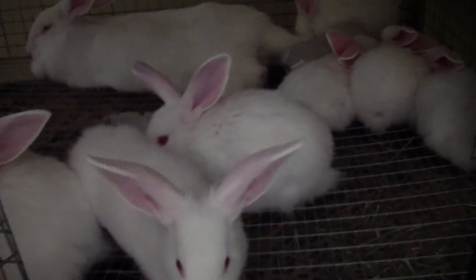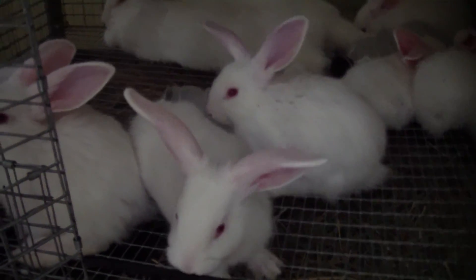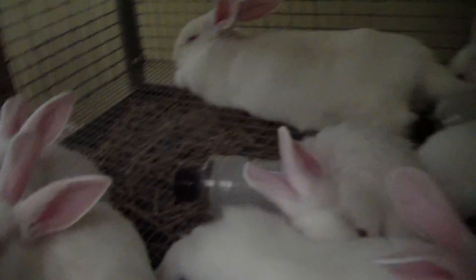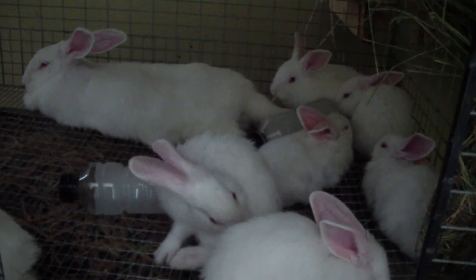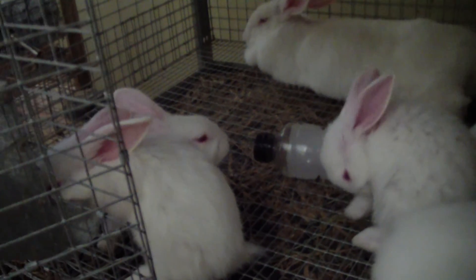These are the New Zealand Whites. They're about just about five weeks old. There's eight in this litter. I haven't checked any of them if they're male or female yet, so just letting them hang out with mom a little longer.